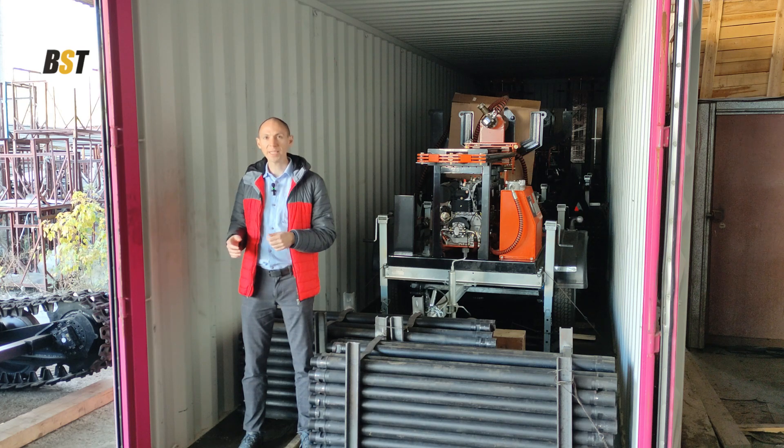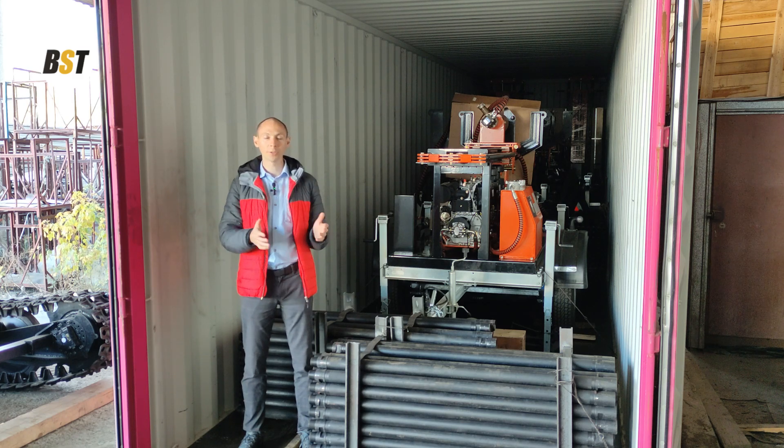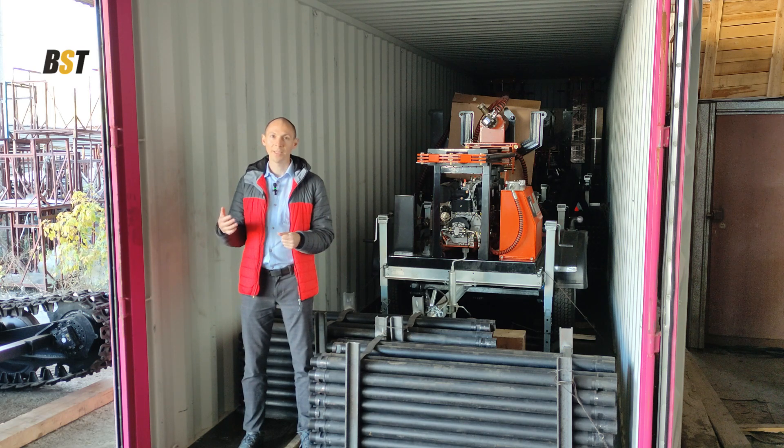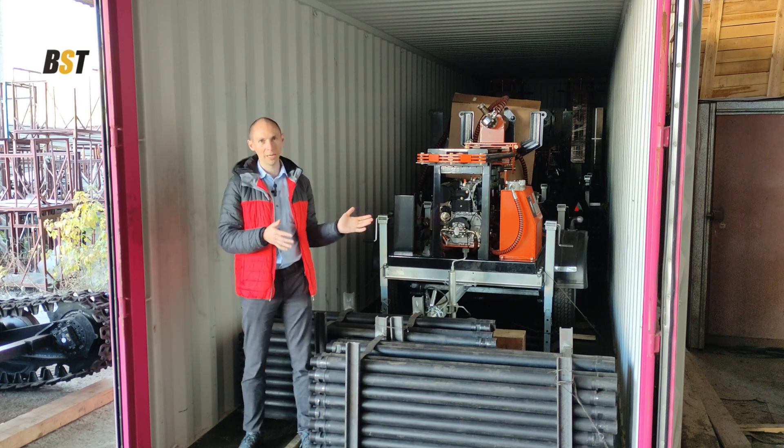In the port of Saint Petersburg the container will be reloaded to the vessel, and then the vessel will sail from the port of Saint Petersburg to the port of Abidjan, where our representative — the director of the branch in Côte d'Ivoire — will accept the container and will complete customs clearance and unloading of all drilling rigs.